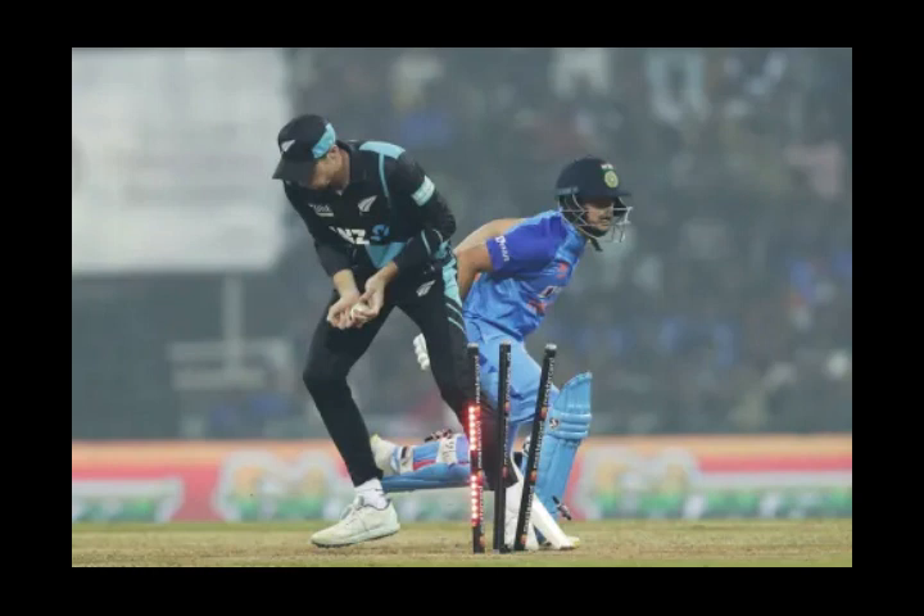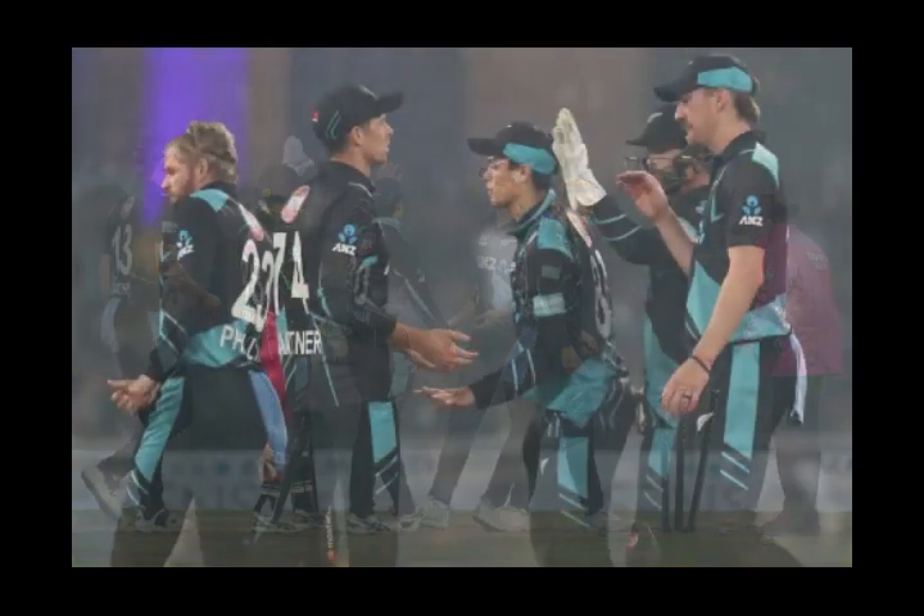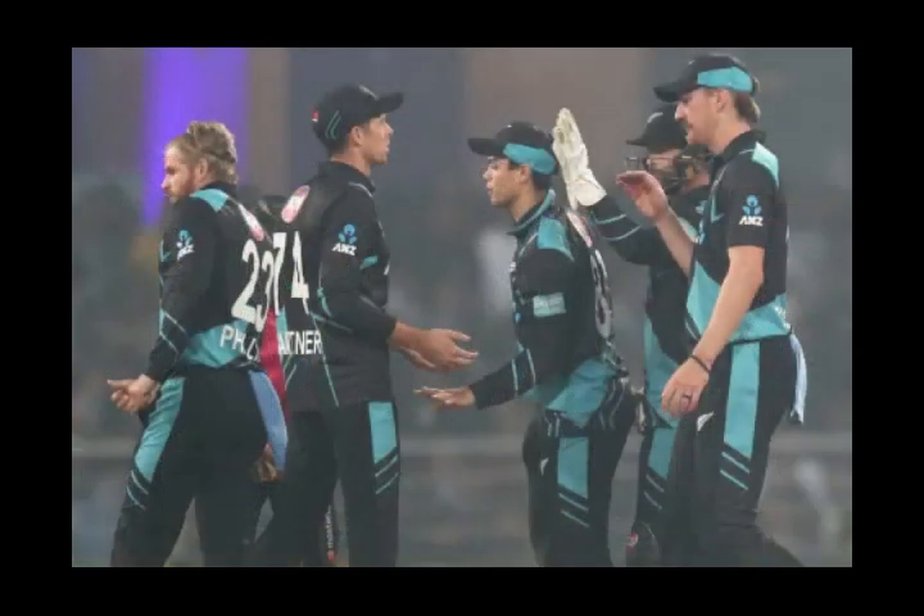The second run out of the match saw Ishan Kishan run out in the 9th over. A push towards mid-wicket off the inside edge led to a mix-up — Kishan wanted the second run but was sent back. The throw came to the bowler's end and Santner collected the ball cleanly to break the sticks. Superb work from Phillips as well, who ran quickly to his left, slid to collect the ball, and released swiftly to the correct end.